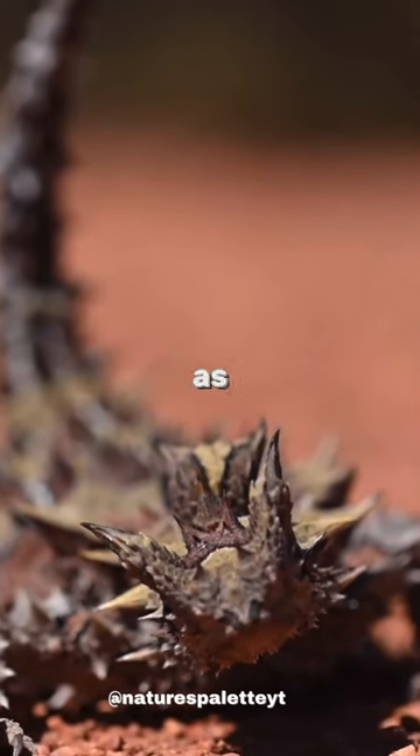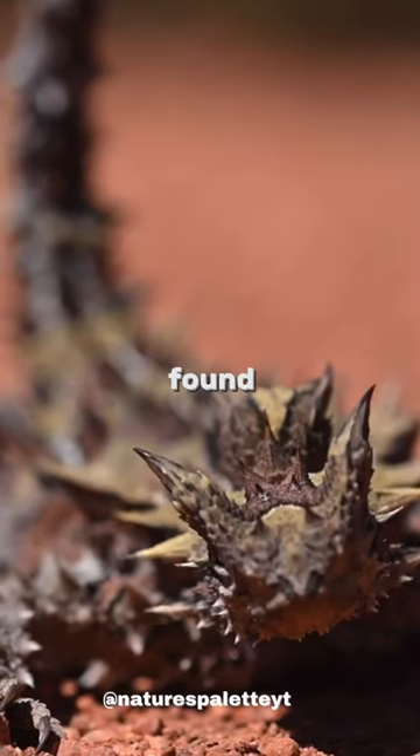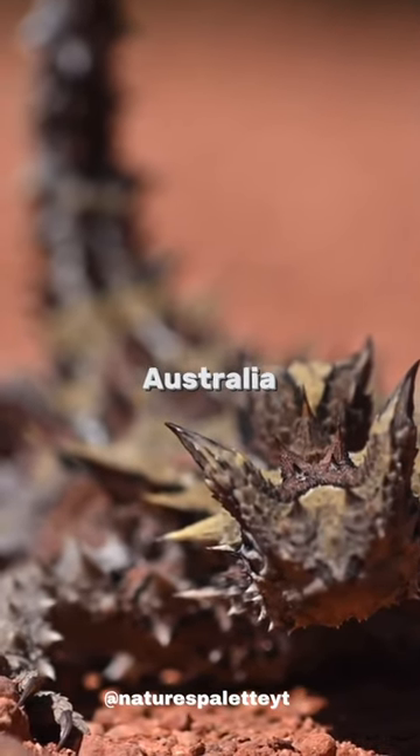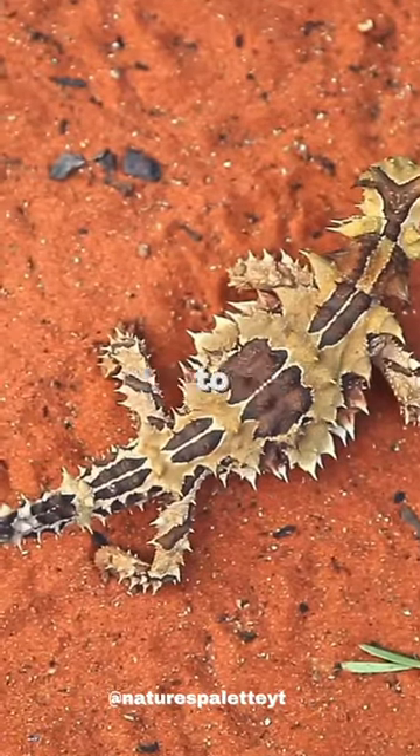The thorny devil, also known as the mountain devil or thorny lizard, is a unique reptile found in the arid regions of Australia. Despite its fearsome name, the thorny devil is actually harmless to humans.